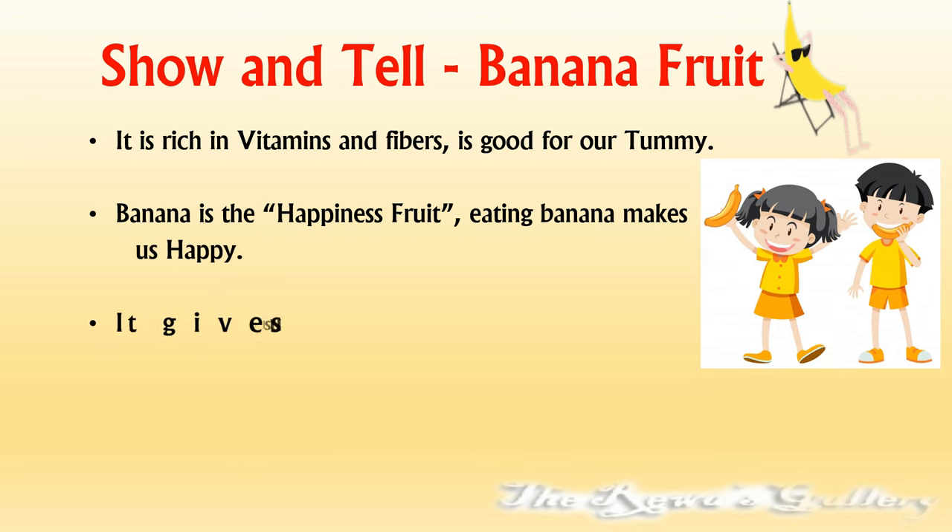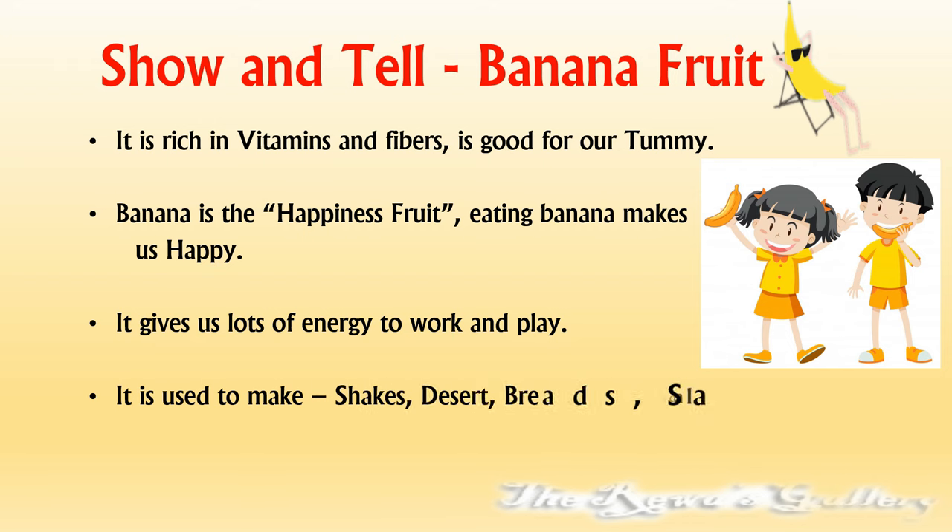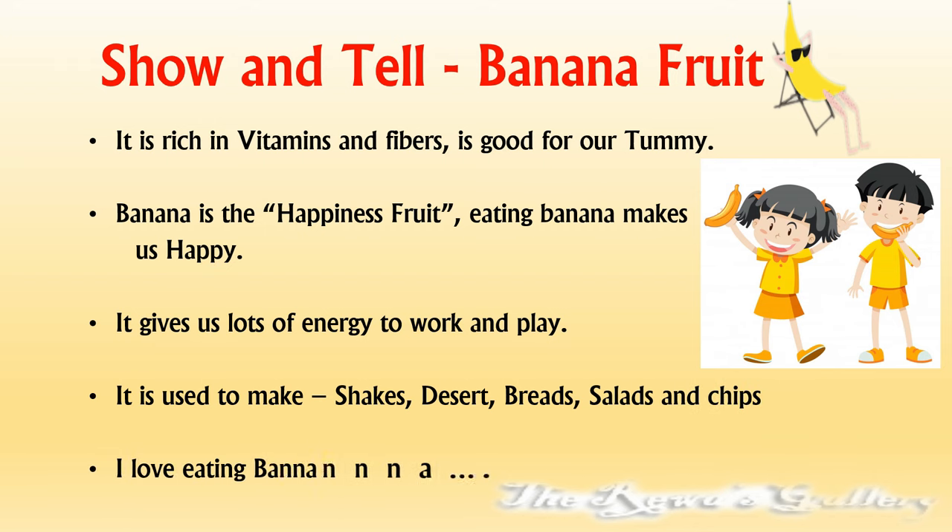Eating banana makes us happy. It gives us lots of energy to work and play. It is used to make shakes, desserts, breads, salads and chips. I love eating banana. Thank you.